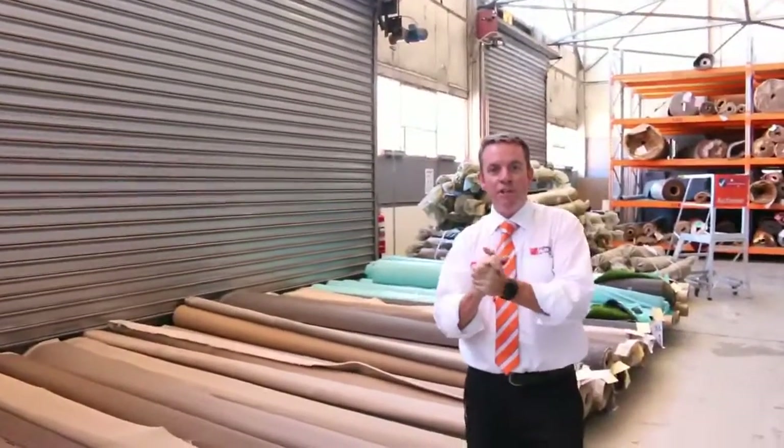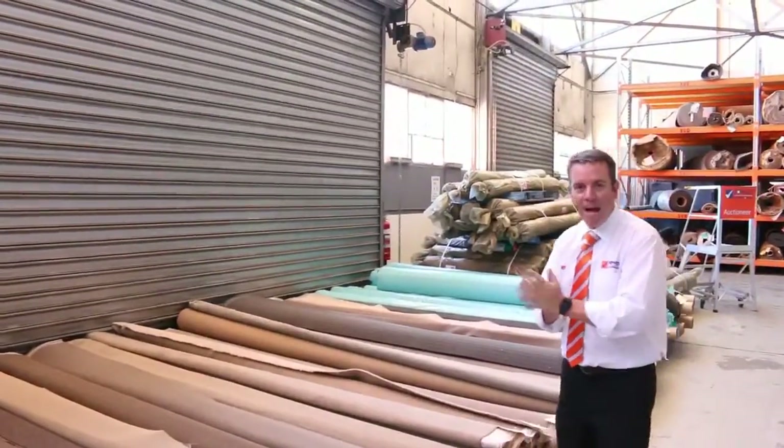G'day, I'm John from Fowles Auction Sales. I'm here to preview tomorrow's carpet auction. It's Wednesday the 8th of March at 10am.